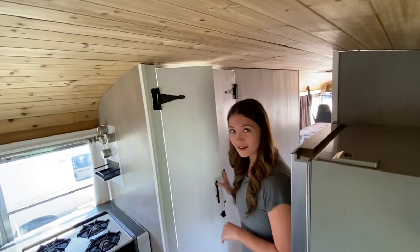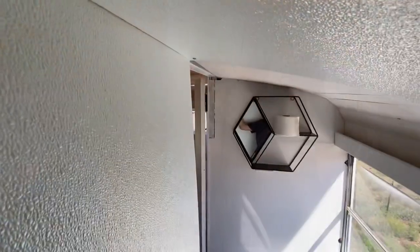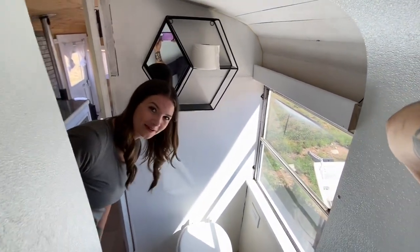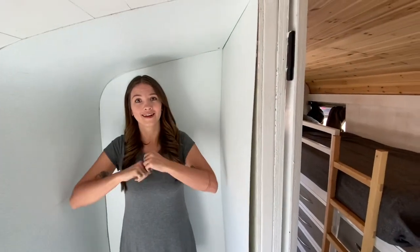Come on down the hallway — at the end is an unfinished bathroom. Take a look. Who's taking a shower? Not you, because it's unfinished. But at about five-seven, this is how tall your shower would be when you finish it. Not bad — a lot of room.